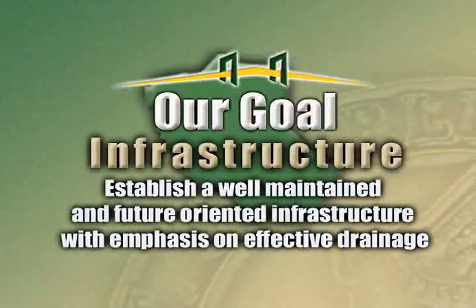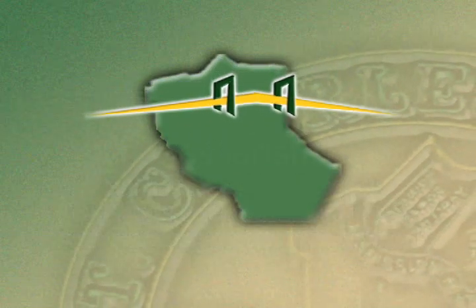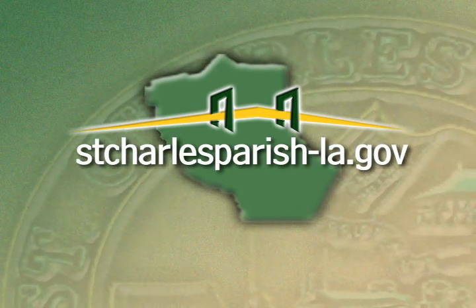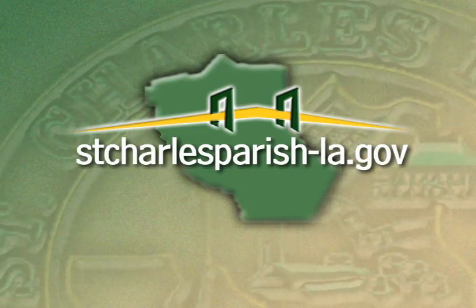This is just another example of how your parish government is working to meet our long-term goals. For more information about our goals for St. Charles Parish, log on to the website and keep watching Channel 6 for more updates on bridging our communities together.